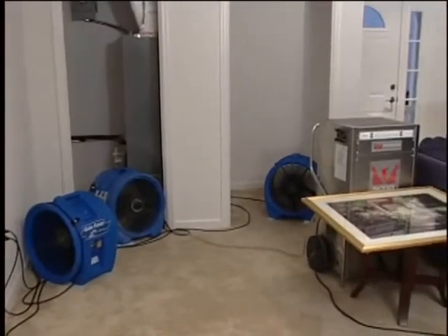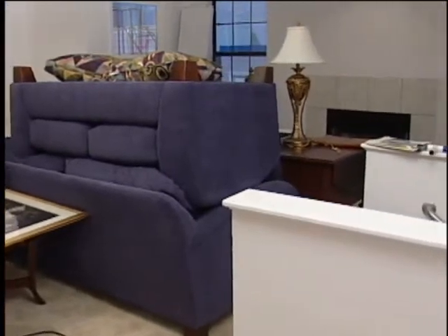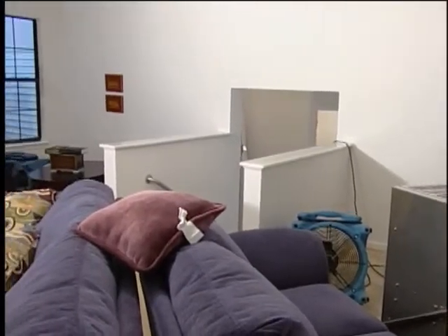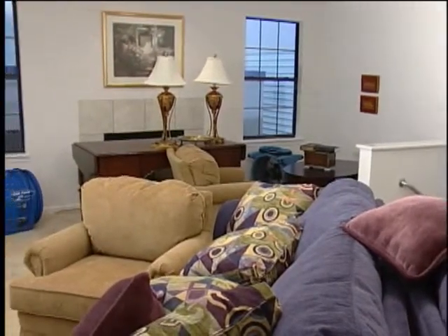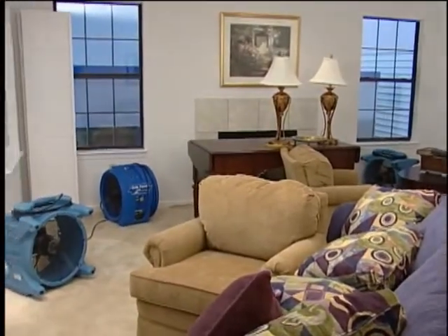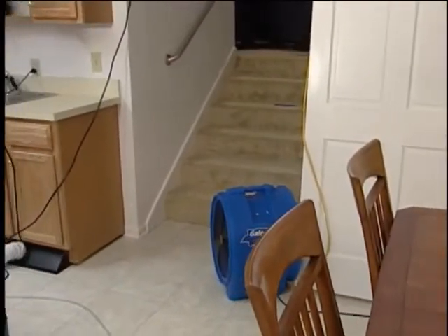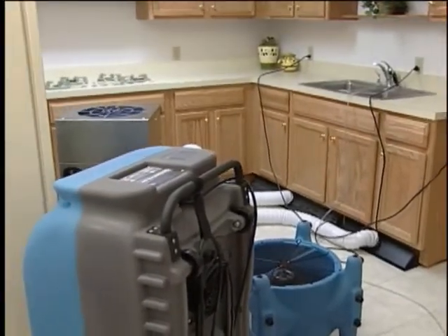The living room has been set up to dry following IICRC guidelines for the number of dehumidifiers, and both the number and placement of air movers. Note how we leave the contents in the rooms — they will dry quickly in the drying chamber that we have created. The kitchen drying demo also shows a great way to dry kitchen cabinets, a huge claim dollar saver.